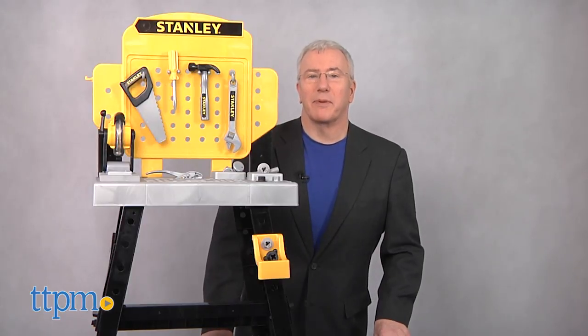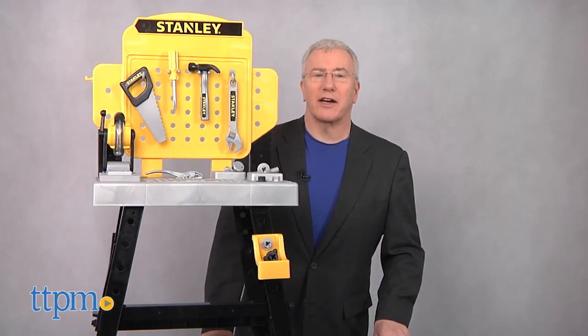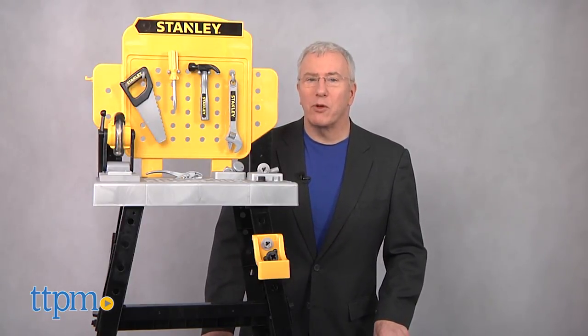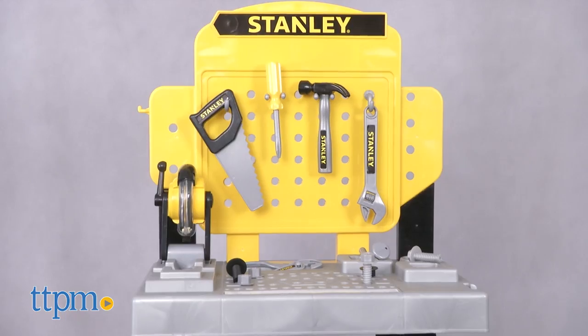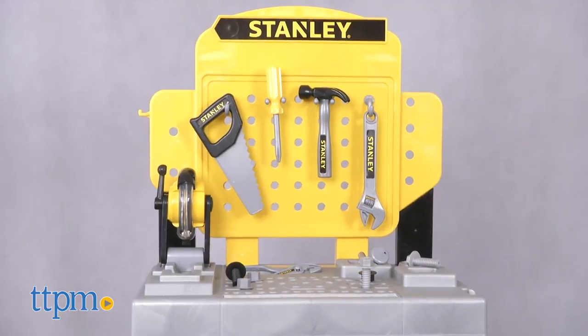Hi, I'm Chris the Toy Guy from TTPM, and I'm going to go out on a limb here and guess that you probably wouldn't give a three-year-old a power saw or even a wrench, but you can't deny that they seem really cool to kids.